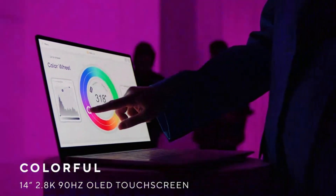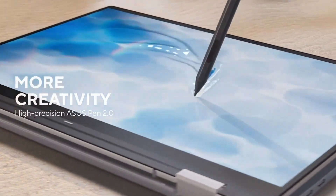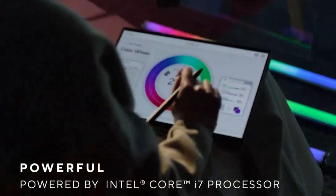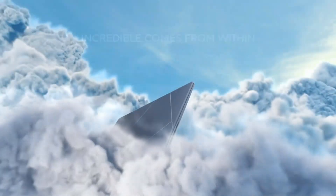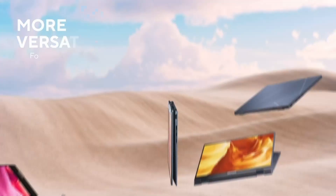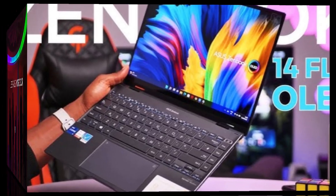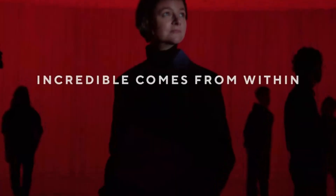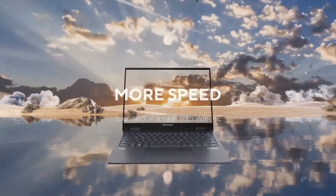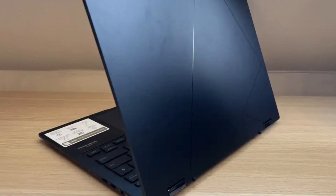Ideal for content creators and entertainment lovers, it's driven by the latest Intel 13th Gen Core P-Series CPUs enhanced with ASUS Intelligent Performance Technology, delivering smooth multitasking and productivity while maintaining long battery life with its substantial 75Wh cell. Its compact 1.5kg aluminum chassis remains just 15.9mm thin, offering a premium feel alongside versatile 360-degree hinge action, 4096-level stylus support for drawing or note-taking, a Harman Kardon-tuned Dolby Atmos sound system, and robust I/O including Thunderbolt 4, HDMI 2.1, and full-size USB-A.